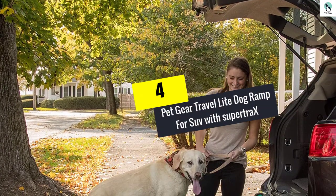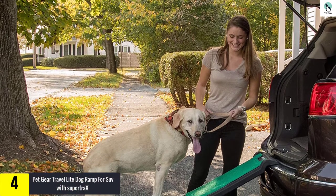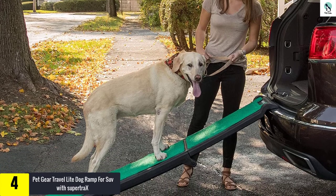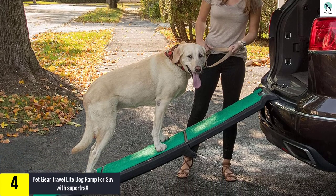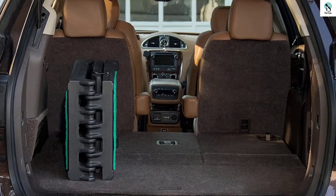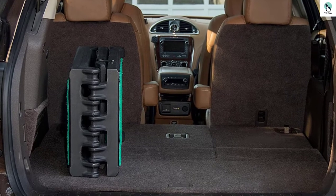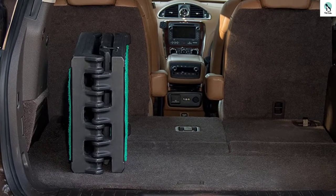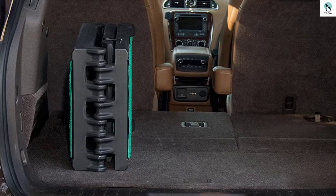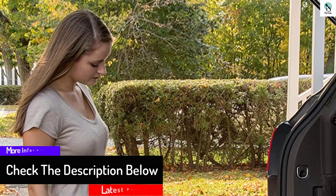Moving on at number four, we have the Pet Gear Travel Light Dog Ramp for SUV with Super Tracks. The Pet Gear Travel Light is a great and lightweight dog ramp for SUV, ideal for injured or old dogs. It will easily fit into most SUVs, allowing your dog to climb up, then you can simply fold it and put it into a car. It's a wide and long dog ramp for SUV that can be compatible with all heights of cars. You can choose one of five sizes depending on your needs.